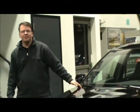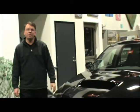Welcome to Burlington Subaru. I'm Terry Light, the Internet Sales Manager here. Today I'd like to tell you about the new 2011 Subaru Impreza WRX STI.